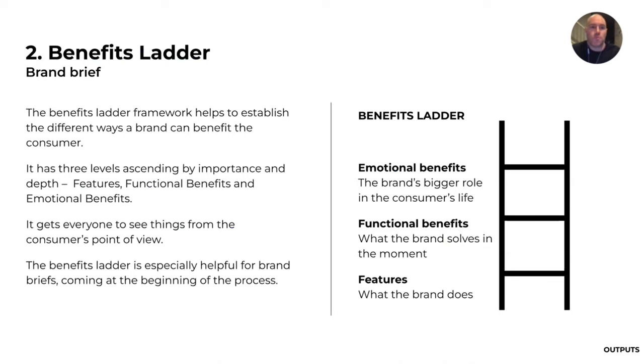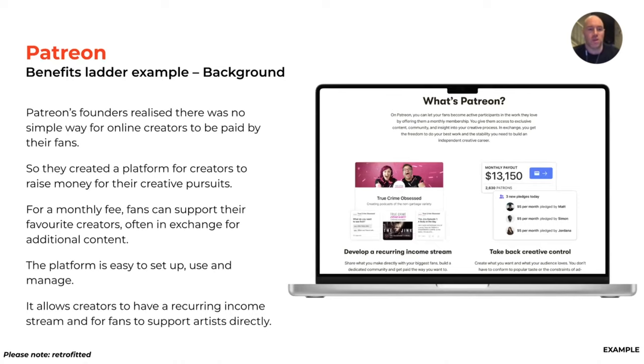The second one is the benefits ladder, which we use for a brand brief. It establishes the different ways that brands can benefit the consumer — three levels ascending by importance and depth. I've retrofitted this for Patreon, the platform that helps creators and their audiences. Patreon was started by people who realized there was no simple way for online creators to get paid by their fans.